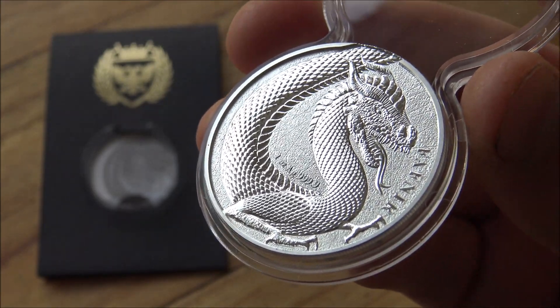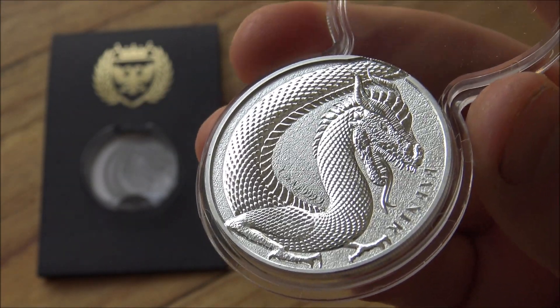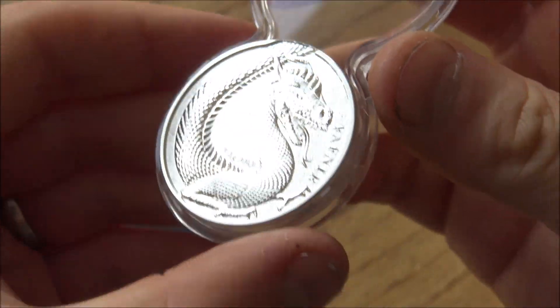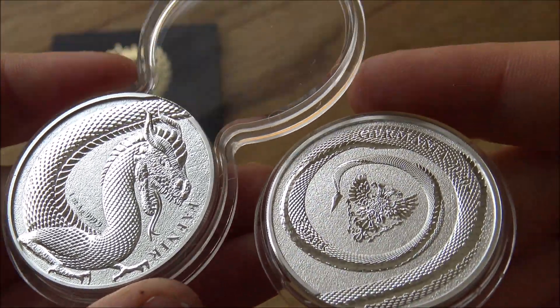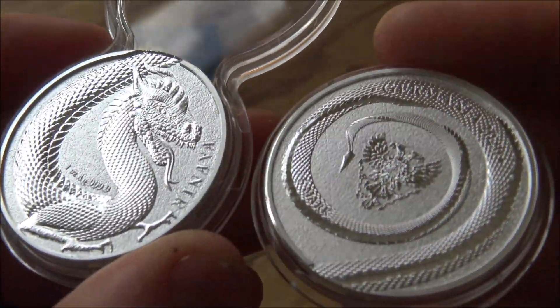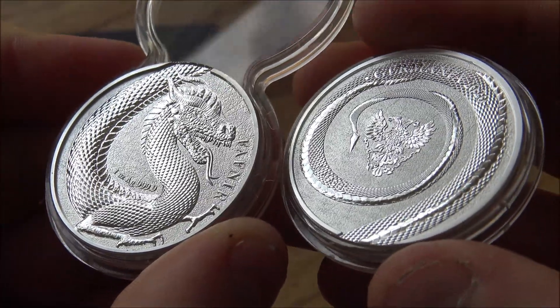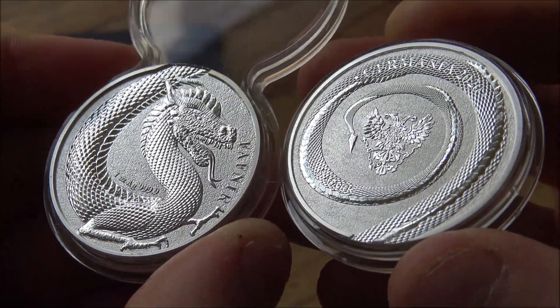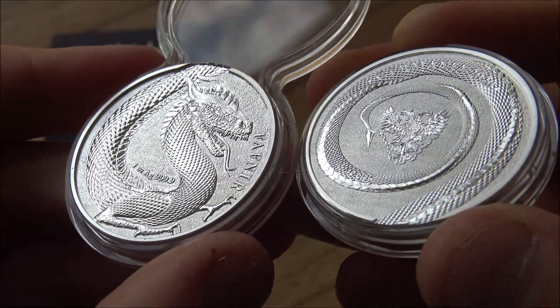I genuinely think these are the best dragon themed silver rounds that I have seen to date. Not only are they incredible in their design, but they also have some really cool additional features. You can see we've got a really weird looking capsule there — we'll get to that in a moment. But here are both sides. The Germania Mint sent me two. This round is best enjoyed in pairs, I have to say.